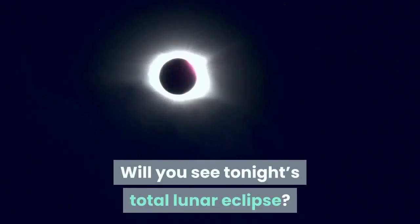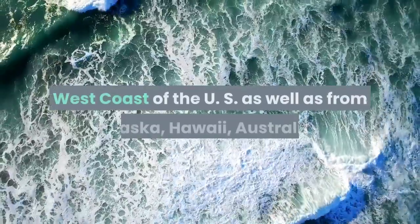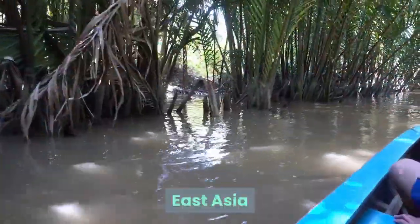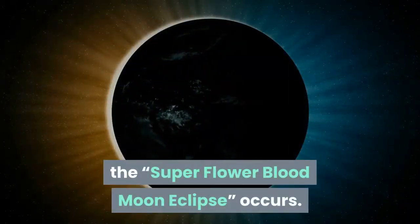Will you see tonight's total lunar eclipse? A blood moon is about to be glimpsed from the west coast of the U.S. as well as from Alaska, Hawaii, Australia, East Asia, and all the way around the Pacific Rim as the superflower blood moon eclipse occurs.